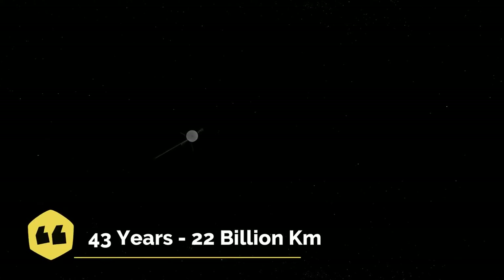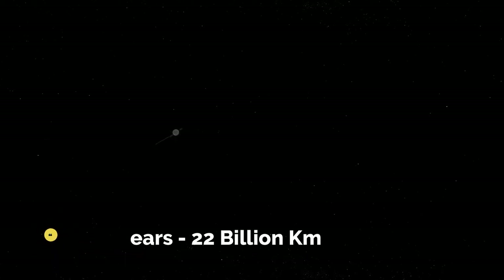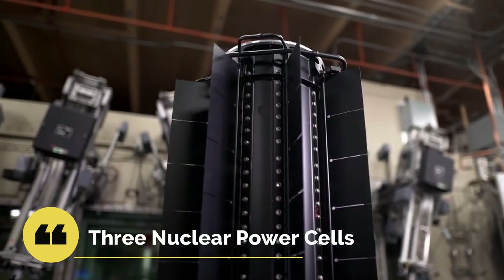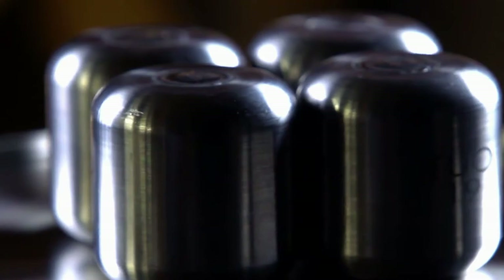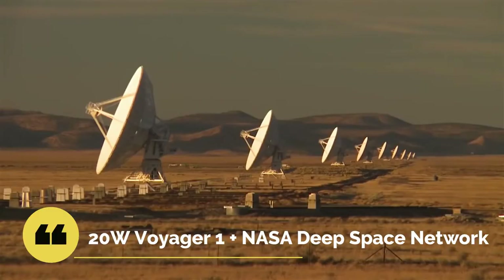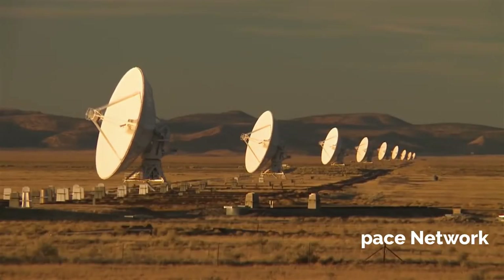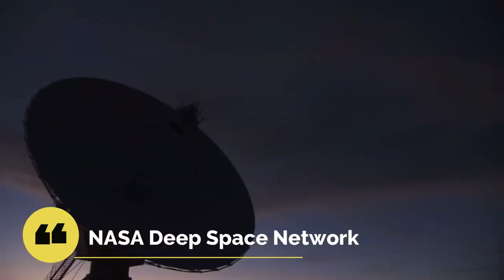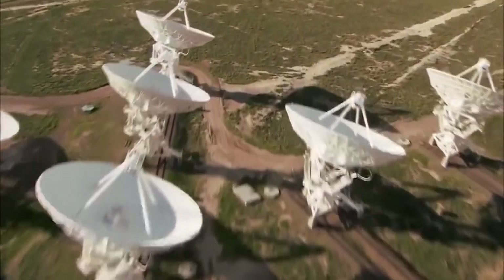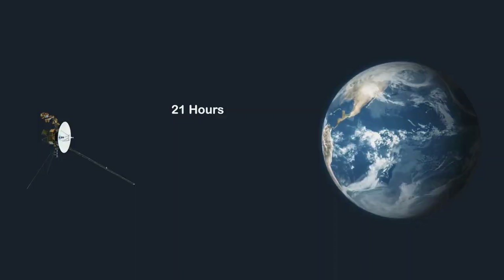Traveling for over 43 years and a distance of more than 22 billion kilometers or 14 billion miles, Voyager 1 still continues to collect data and transmit it to scientists on Earth. Voyager 1 uses three plutonium dioxide radioisotope thermoelectric generators to power its instruments and has a 20-watt transponder to transmit data to Earth. On Earth, scientists use NASA's Deep Space Network — a special arrangement of large antennas spread across the globe — to analyze very faint signals from outer space. Signals from Voyager 1 take more than 21 hours to reach Earth.